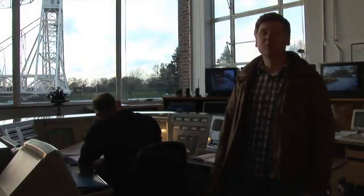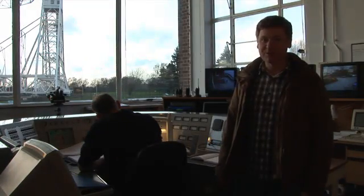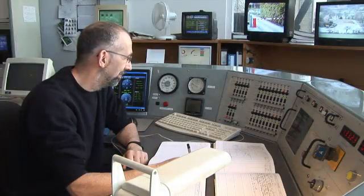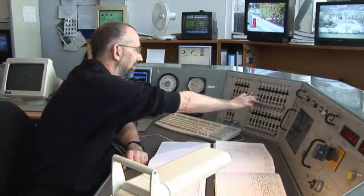The control room is the heart of observatory operations. This is the control desk for the Lovell telescope. It's staffed 24 hours a day, 365 days a year.